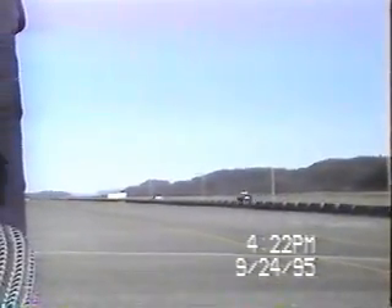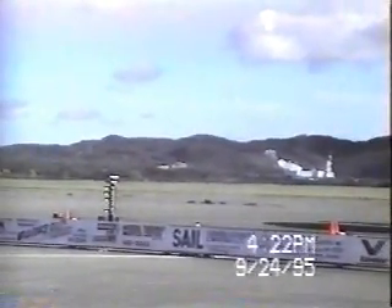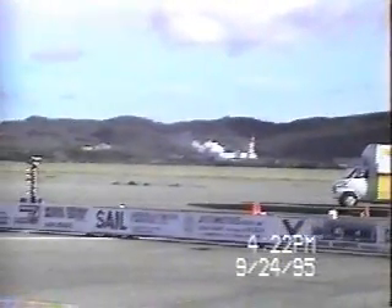And they're off. And the winner was car number 36 in the left lane with an ET of 14.89 and a speed of 95.1 miles per hour. Car in the right lane at an ET of 12.42 with a speed of 111.3 miles per hour.